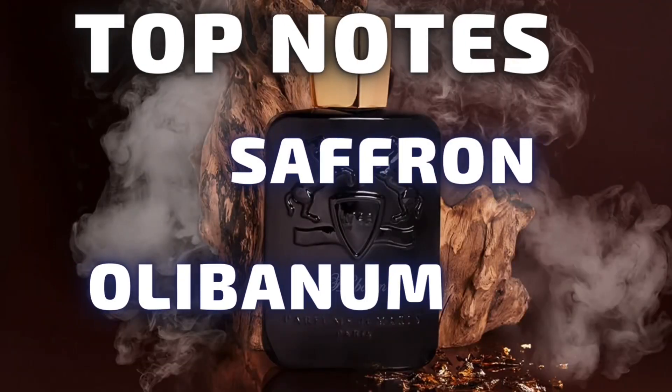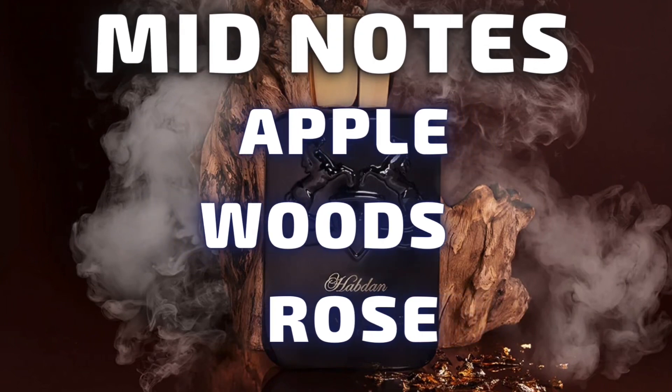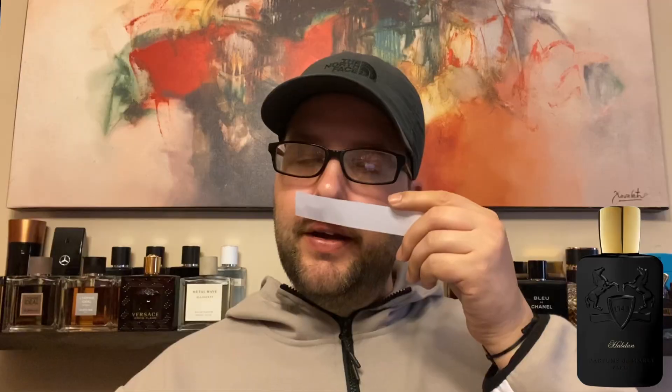I'll spray whatever's left onto a piece of paper and tell you what I get, plus give you the note breakdown. Hobdon is advertised as an amber, warm, and spicy fragrance. The top notes are saffron and olibanum, the mid notes are apple woods and rose, and the base notes are myrrh, caramel, and ambergris.